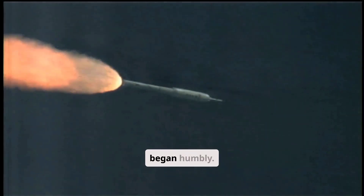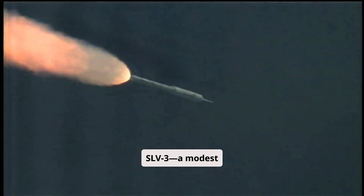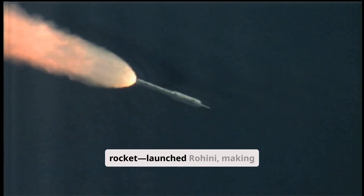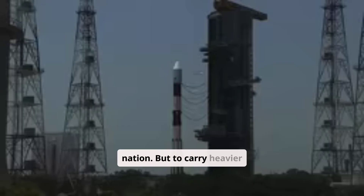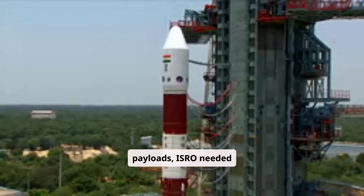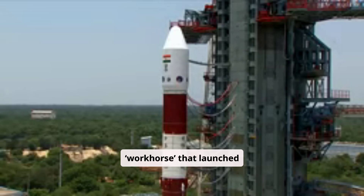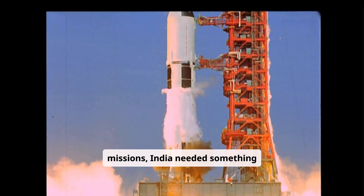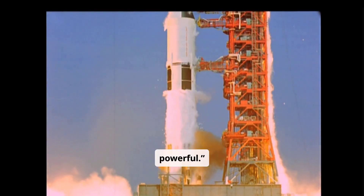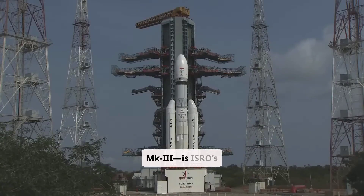India's rocket program began humbly. In 1980, the SLV-3, a modest 22-meter rocket, launched Rohini, making India the sixth space-faring nation. But to carry heavier payloads, ISRO needed muscle. Enter the PSLV, the workhorse that launched Chandrayaan-1 and Mangalyaan. Yet for mega-missions, India needed something bigger, something powerful. The LVM3, formerly called GSLV-MK3, is ISRO's answer.